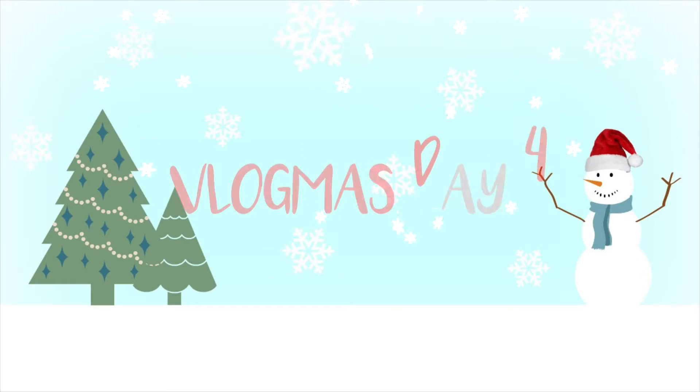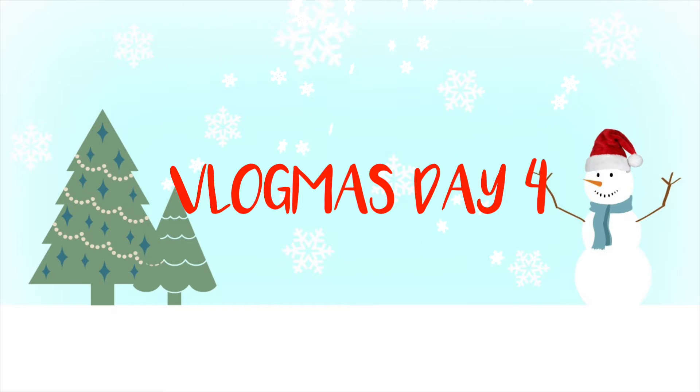Hey guys and welcome to Vlogmas Day 4. Obviously I did not film a vlog today — I honestly have not felt good and my throat's been hurting really bad. So I did not want to leave y'all without a video, so I'm going to do a nighttime skincare routine because I've had a few requests to do it and I figured it would just be something easy that I could get up for you.